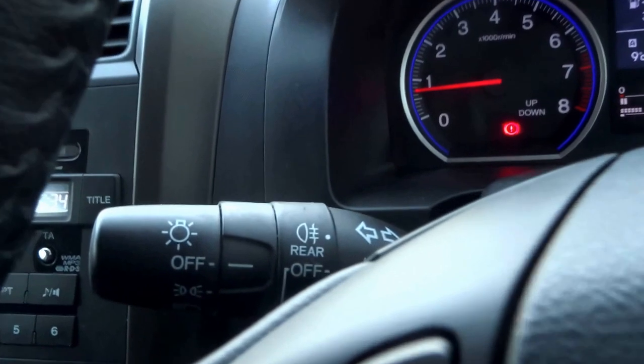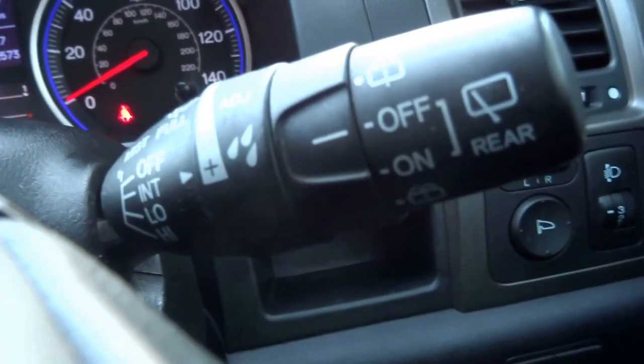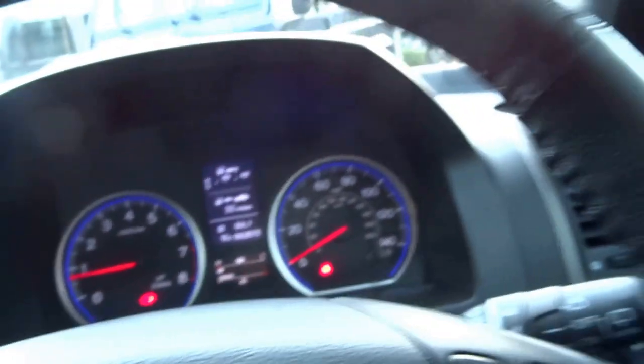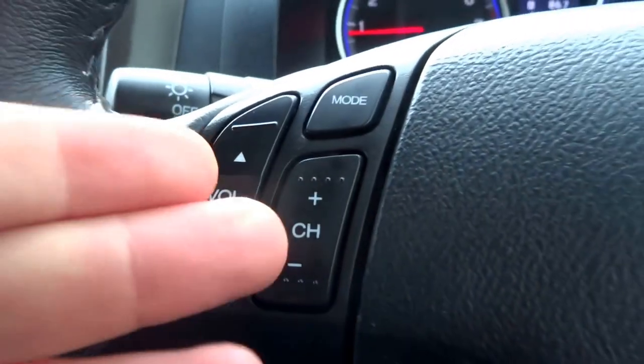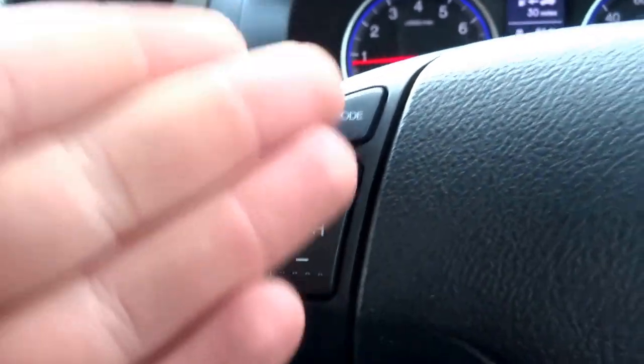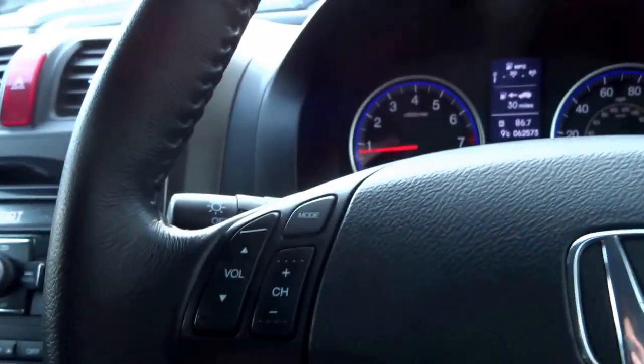On the steering column you've got headlights on and off, and the usual sort of controls. There are auto wipers with adjustable speed, and on the steering wheel you've got radio controls — channel selection and different modes you can flick through, from the CD player and auxiliary, back through to the AM/FM radio.